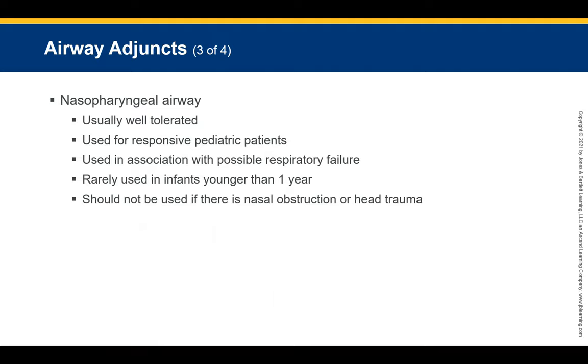The NPA is sometimes tolerated but is not comfortable to insert. You can use it for responsive pediatric patients. It is tolerable but uncomfortable. Use it in association with possible respiratory failure when you want to obtain the airway early, and provide bag-valve mask ventilations in the early stages.